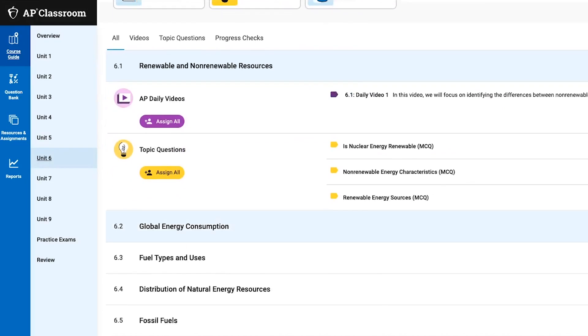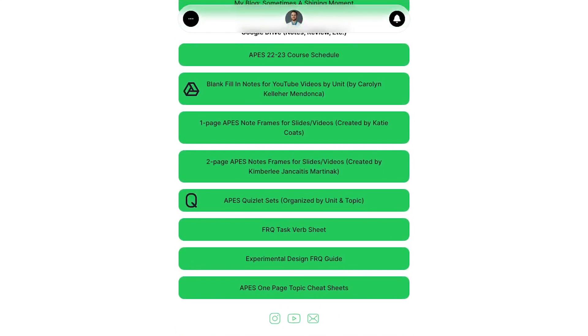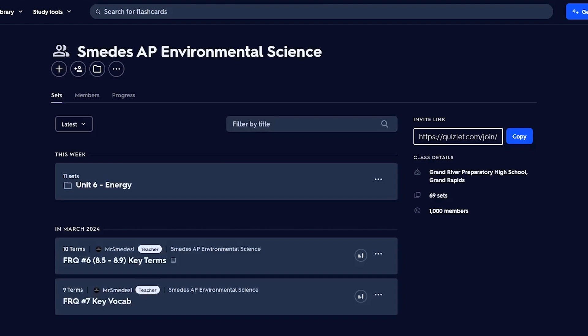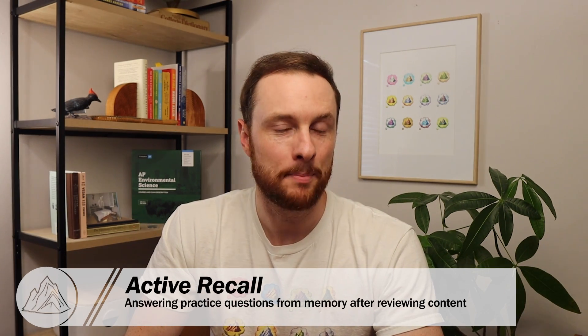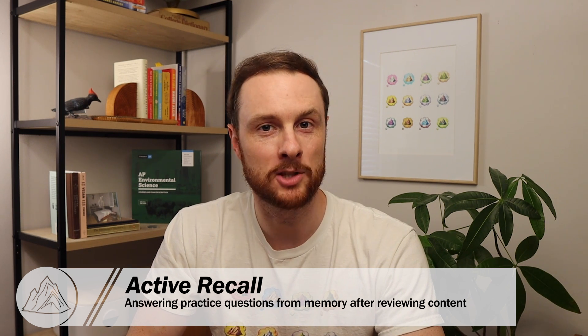You can check out the playlist for both of those units linked in the video description below, and then try writing the practice FRQs at the end of each topic video, where you can use the AP daily videos to review all of the topics in each of these units. You can also review the key terms in each of these units with the Quizlet sets that you can find in my link tree. However you choose to review the content in units nine and six, just make sure that you're doing some active recall — stop after reviewing each topic and practice some sort of multiple choice, free response question, or even just a brain dump quiz where you write down everything you can remember about what you just reviewed.